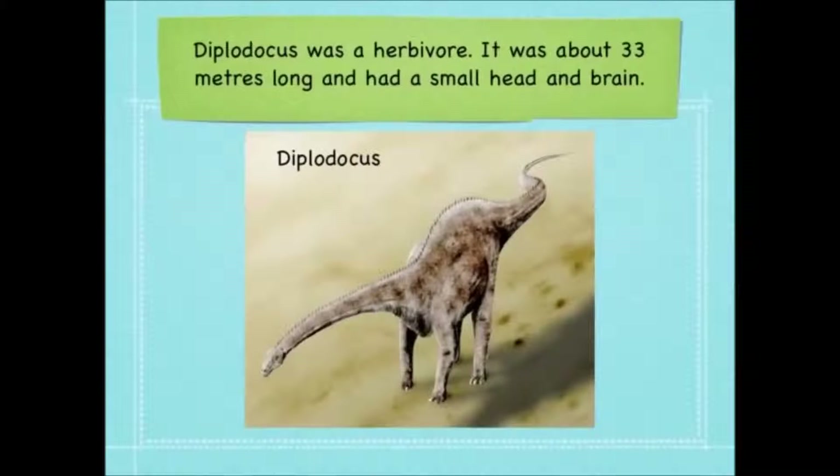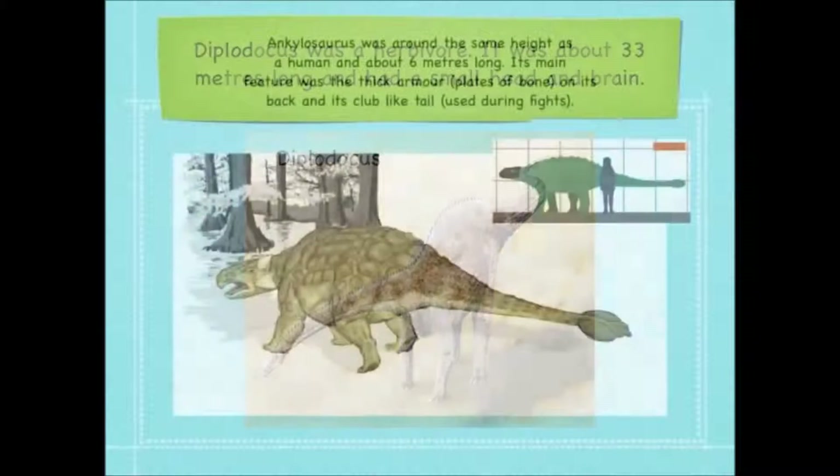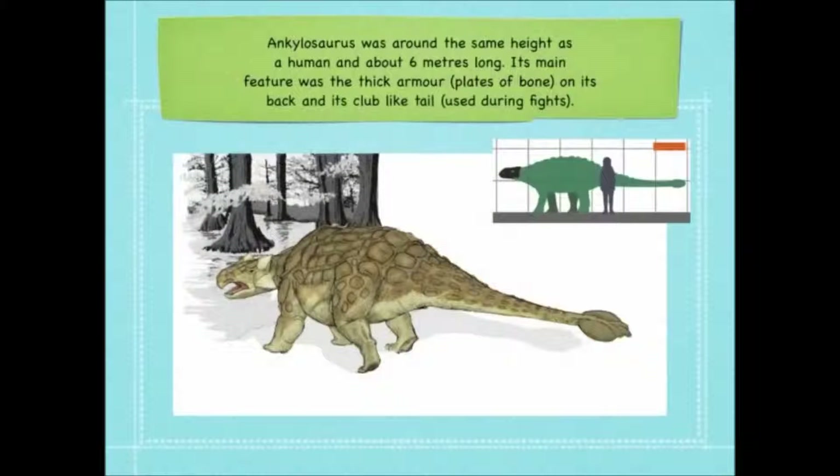A Diplodocus was a herbivore — it was about 33 metres long and had a really small head and a small brain. The Ankylosaurus was also a herbivore; it was about the same height as a human and about 6 metres long. Its main feature was the thick armour or plates of bone on its back and its club-like tail, which it used for fights.